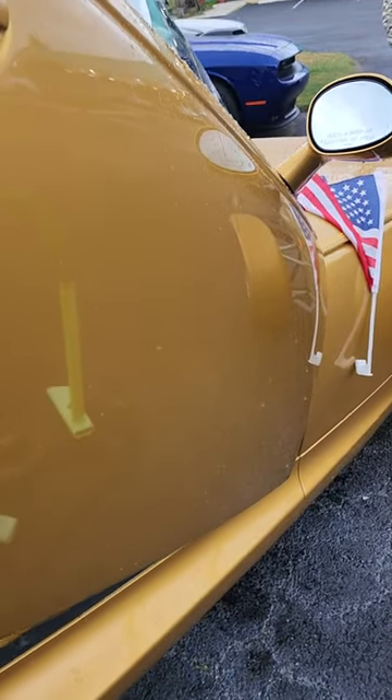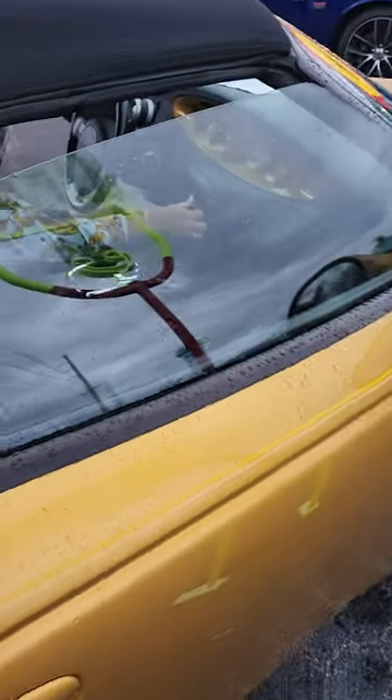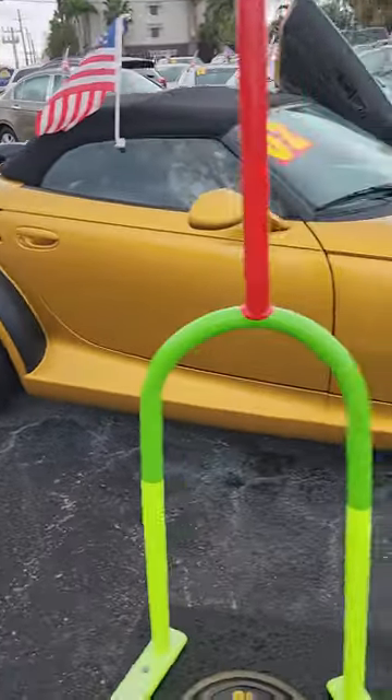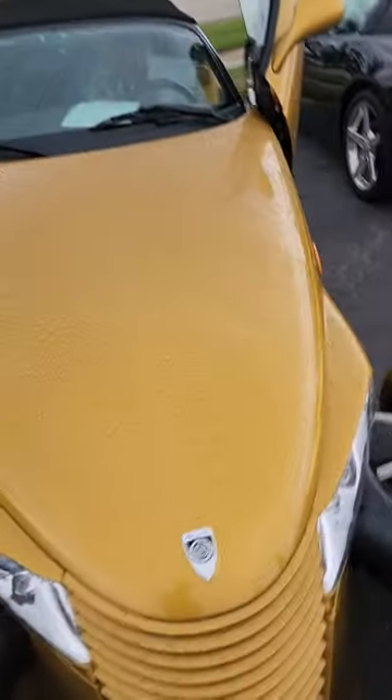Look at how beautiful that is. And then the door actually drops down like that, and then it goes back in. Got to put the flag back on here — just like that. Look how beautiful. Fantastic looking car. Beautiful. 22,000 original miles on this thing. It's got the big bumpers on there.